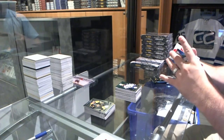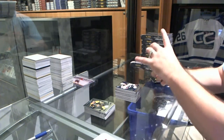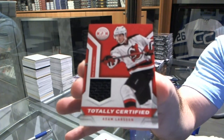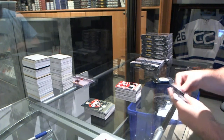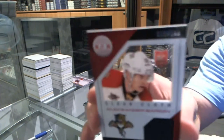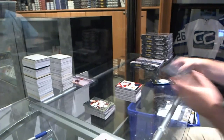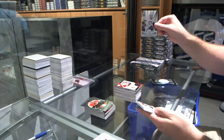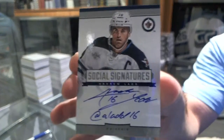We've got a mirror blue rookie numbered to 50 of Granlin for the Minnesota Wild. And we've got for the New Jersey Devils, a totally certified jersey of Adam Larson. We've got a rookie for the Avalanche, Michael Skarboza. And a clear clusters numbered to 100 for the Panthers, Alexander Barkov. We've got for the Penguins, Ole Mata rookie. And we've got for the Winnipeg Jets, a social signatures — Andrew Ladd.